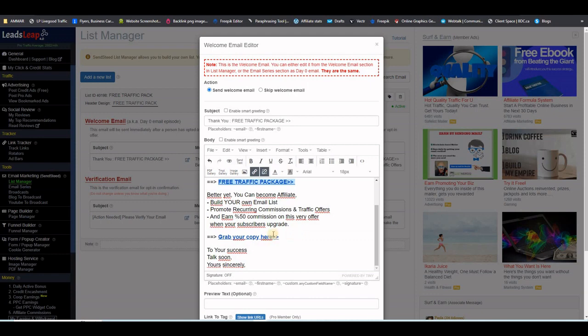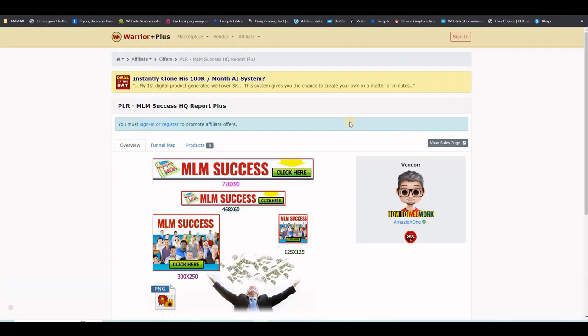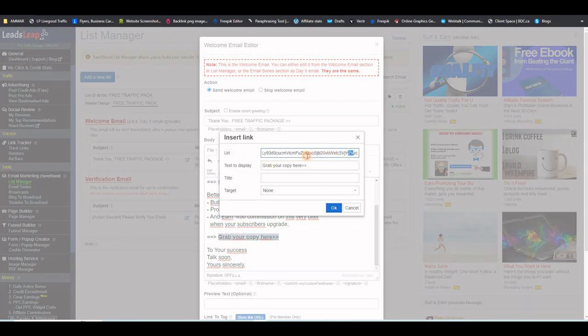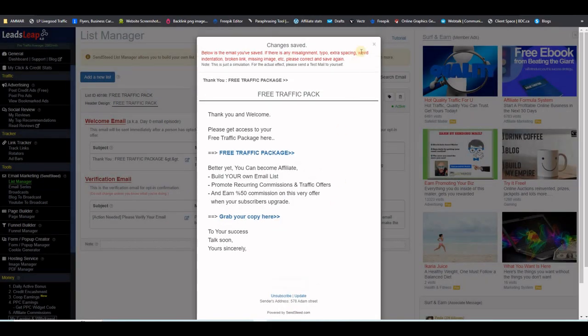Put the thank you page URL on that link in the welcome email. Then put your affiliate link for this offer so that if subscribers want to upgrade, they can do so from there. To get your affiliate link, go back to your thank you page and click the link where it says 'Affiliate Link' — you will get to Warrior Plus. Request access; you will be automatically approved. Copy your affiliate link from there, go back to the list, select the phrase, click the link button, remove any existing link, and paste your affiliate link. Don't forget to save the welcome email after you change it.